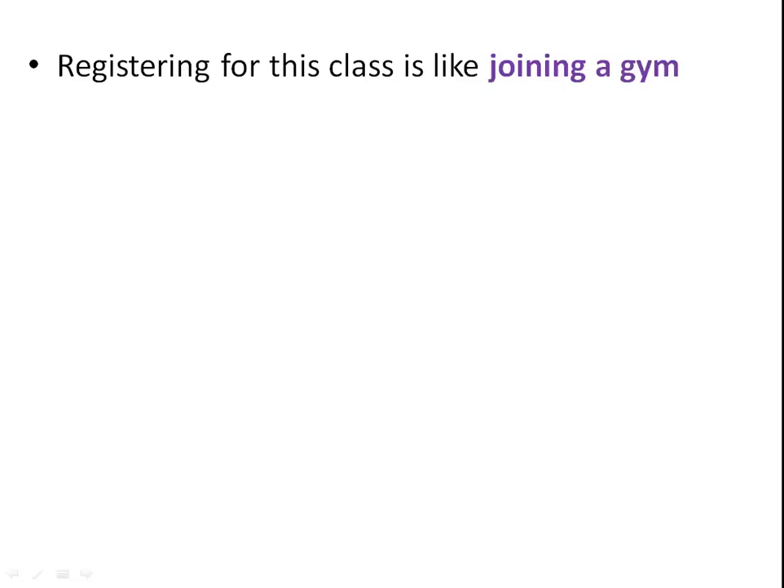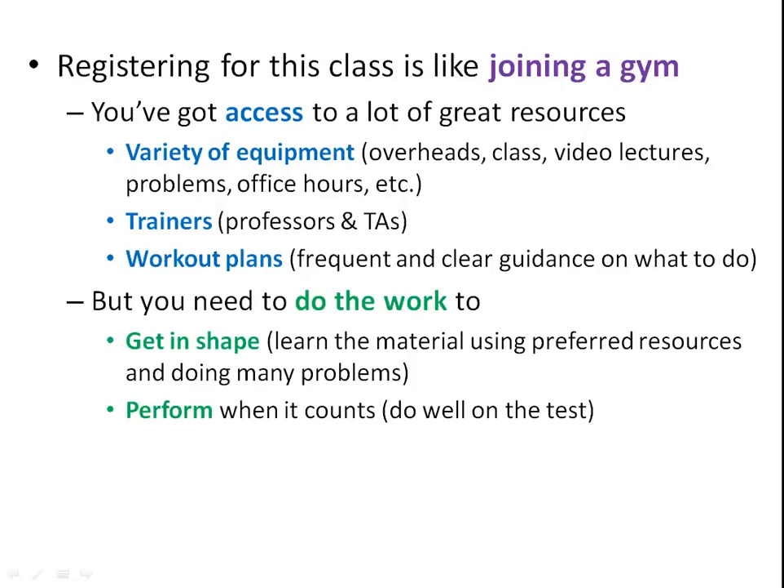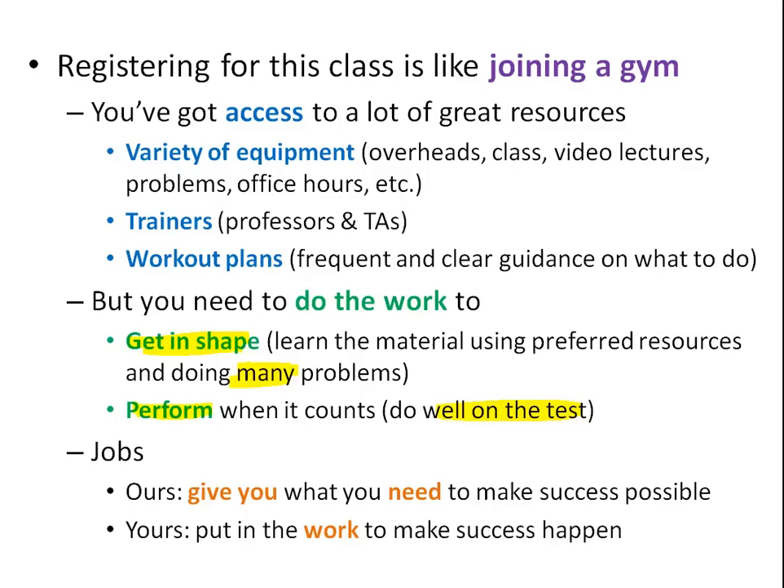We view this class like joining a gym. You've got access to great resources — overheads, classes, video lectures, problems, office hours. You've got trainers in your professors and TAs. You've got workout plans in the weekly letters I send with guidance on what to study. However, you need to do the work. You're going to do many, many problems, and then you'll have to perform when it counts. Just like an athlete steps onto the field, the grade is 99% based on exam scores. Our job: give you what you need. Your job: put in the work and make success happen.